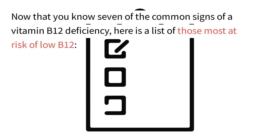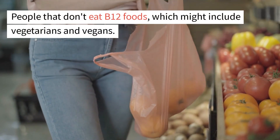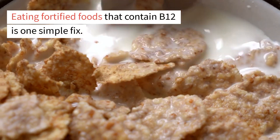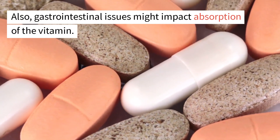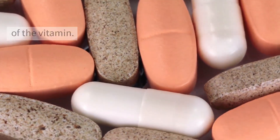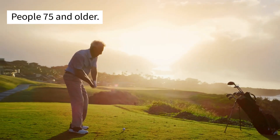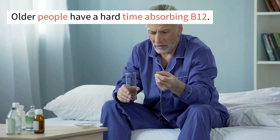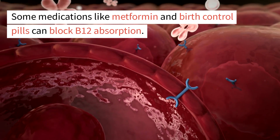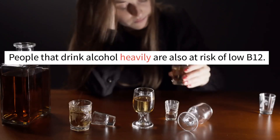Now that you know seven common signs of a vitamin B12 deficiency, here is a list of those most at risk. People who don't eat B12 foods, including vegetarians and vegans, are at risk, though fortified foods are a simple fix. Gastrointestinal conditions like celiac disease and Crohn's disease can impact absorption. People 75 and older have a hard time absorbing B12. Some medications like metformin and birth control pills can block B12 absorption, and people who drink alcohol heavily are also at risk.